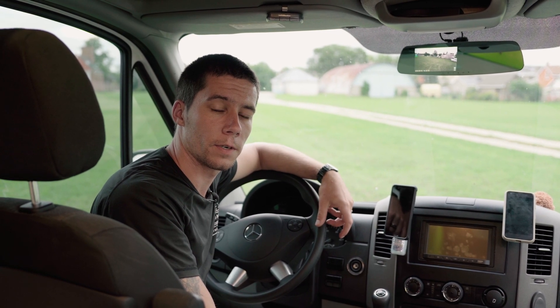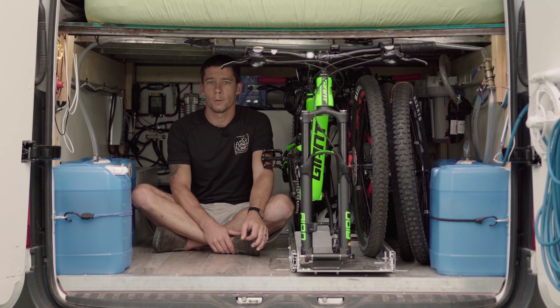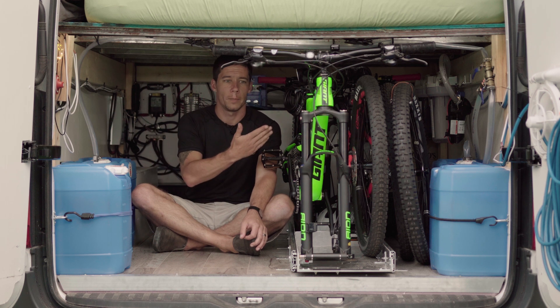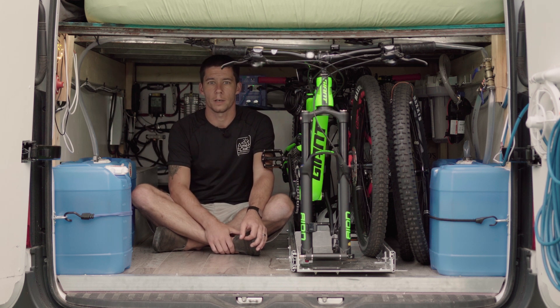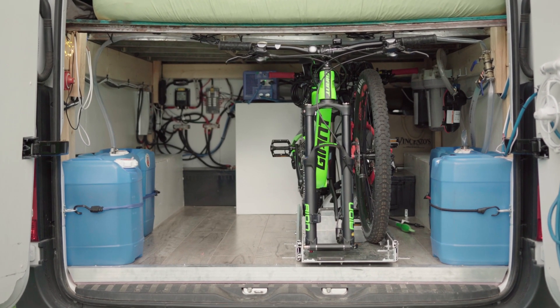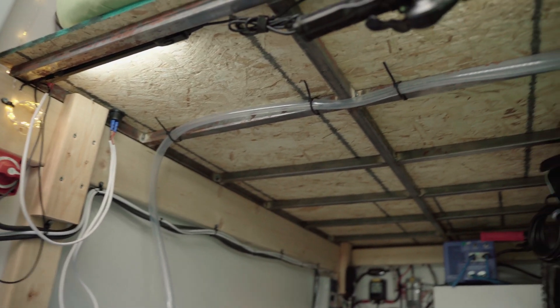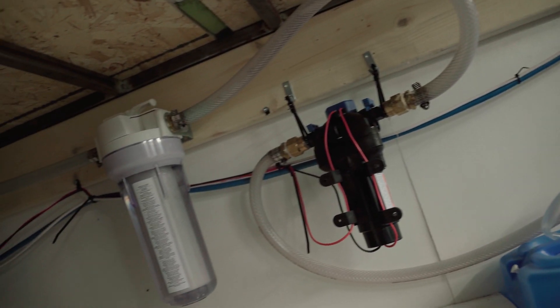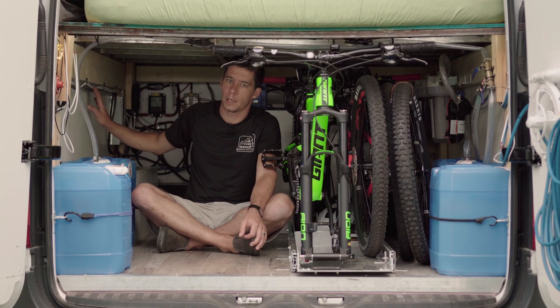Welcome to the garage — this is where we house everything not in the main living area: our water system, electrical system, mountain bikes, camp chairs, and emergency recovery equipment. For our water system, we have six five-gallon water jugs. A hose runs from the jug to a switching valve, and another hose runs from there through a water pump into our two-step water filtration system and up to the kitchen tap.